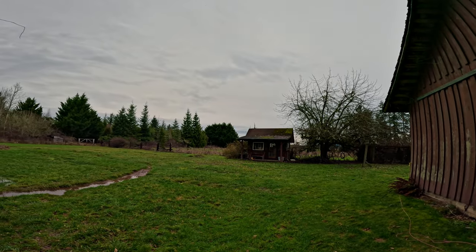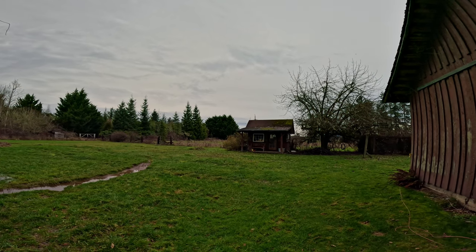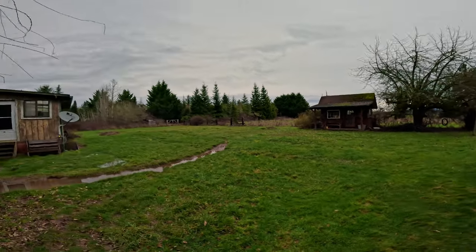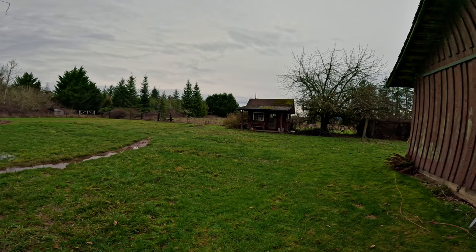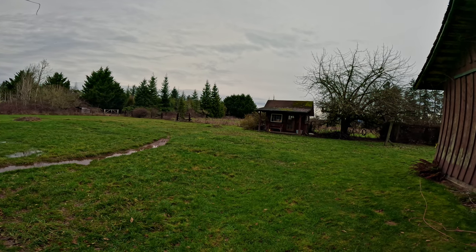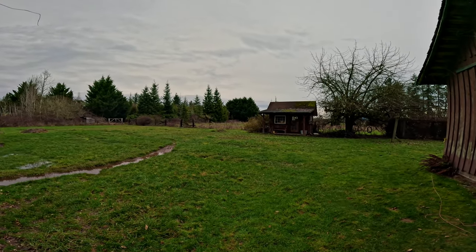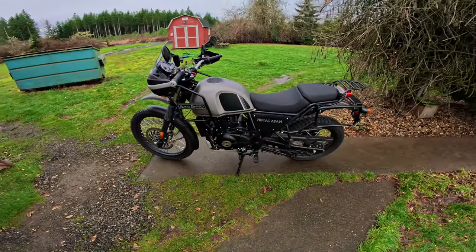Well hello there and welcome to a 61-degree Sunday, the 28th or 29th of January. Despite what it looks like out here, there's supposed to be no chance of rain, although it did sprinkle earlier today. It's almost four o'clock, the humidity is so high everything's just staying wet. Despite whatever, let's take the Himalayan for a ride.